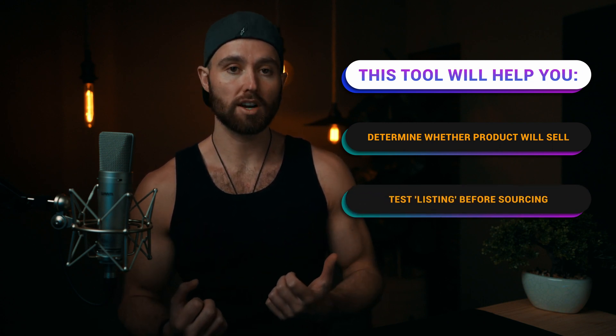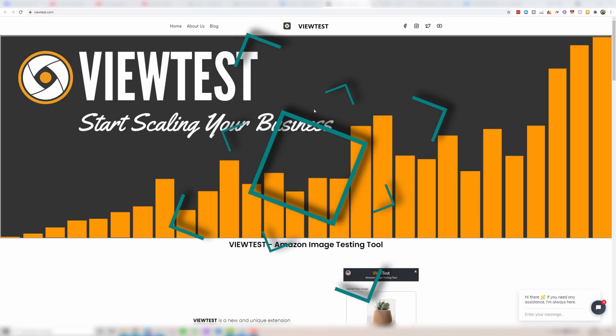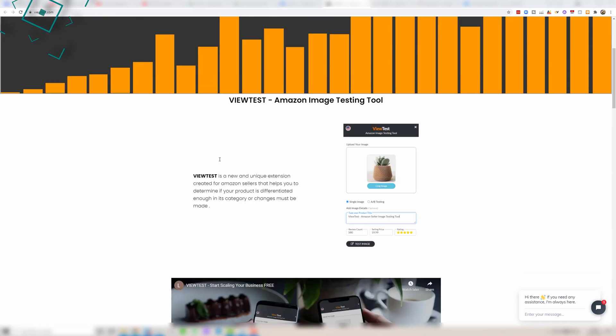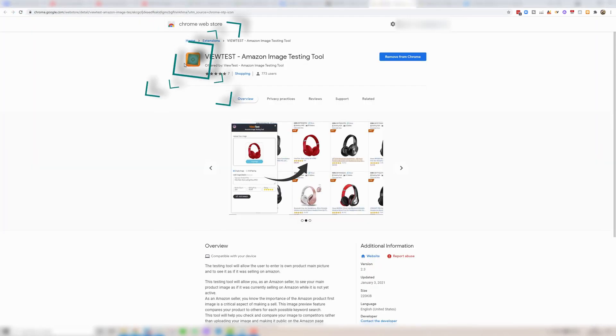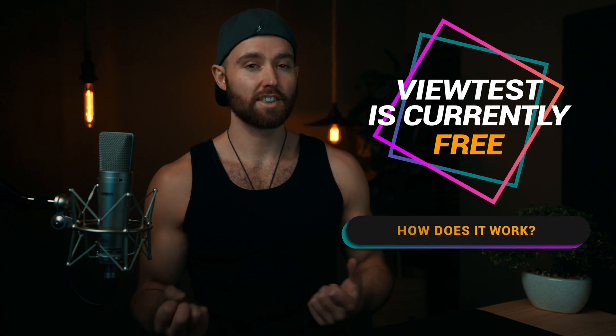This is called ViewTest — you can see it on screen here, just viewtest.com if you want to learn more about the service and what it can do. They also have a Chrome extension, which you can see with this icon here, and this is what you're going to want to add to Chrome. This is also currently free.